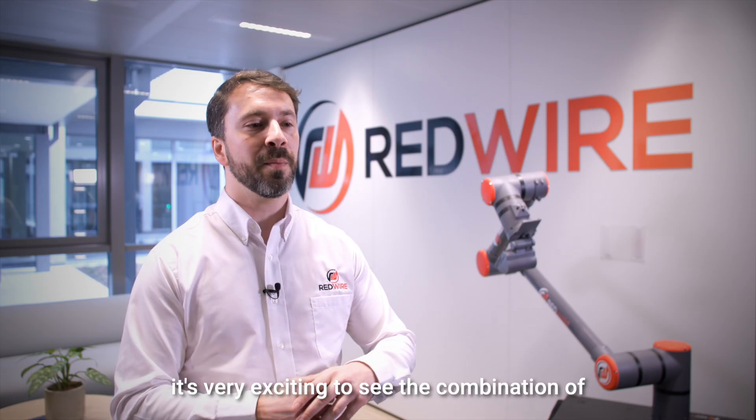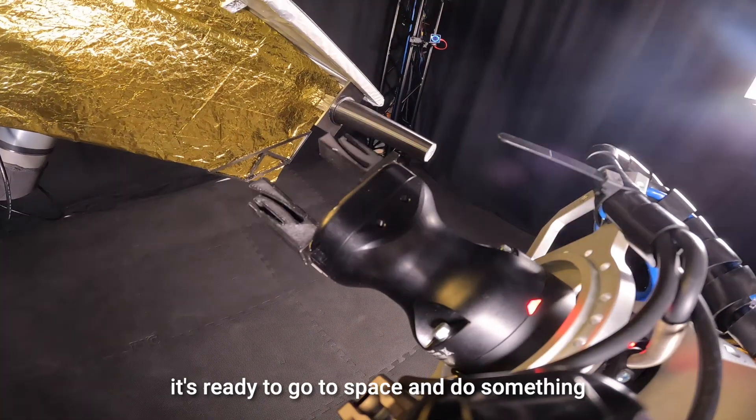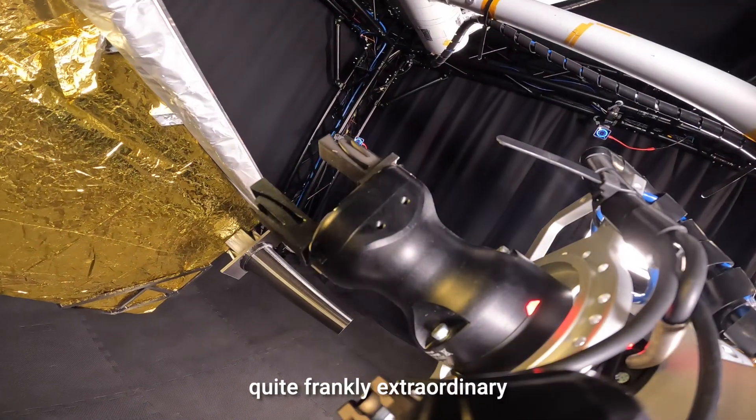It's very exciting to see the combination of five or six years of work being at the point where it's ready to go to space and do something quite frankly extraordinary.